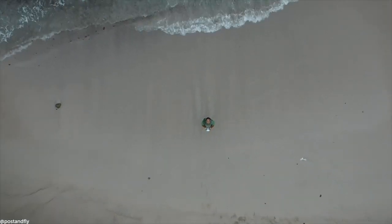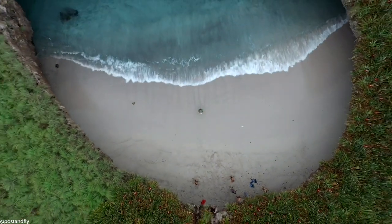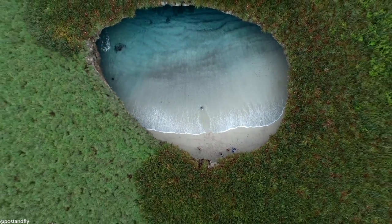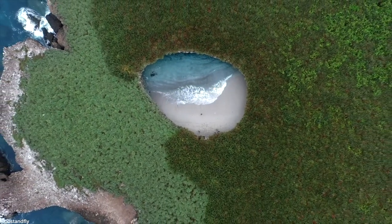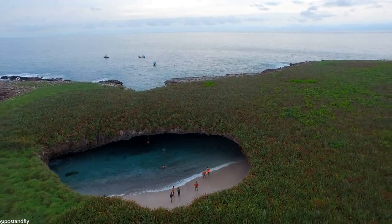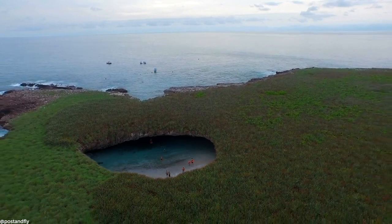drones tend to give us a new perspective. That's why the best way to discover this hidden beach off Mexico is from the sky. This hole was created by aerial bombing during 20th century war games. These days, it has a much more peaceful existence.